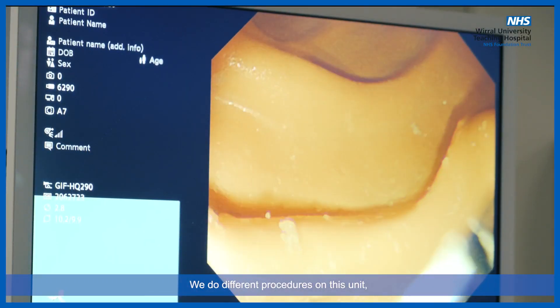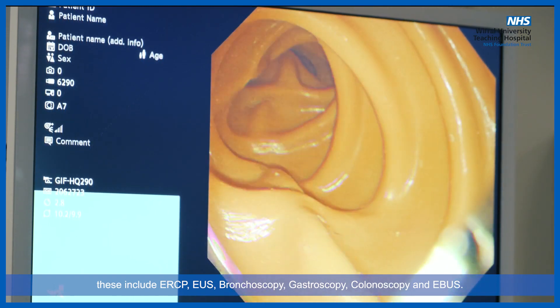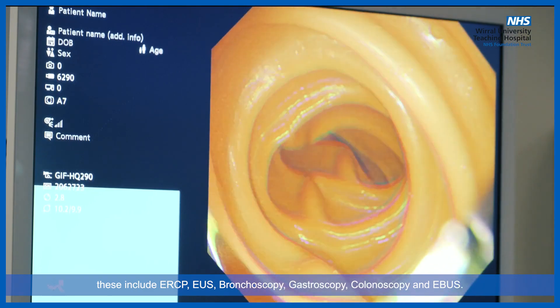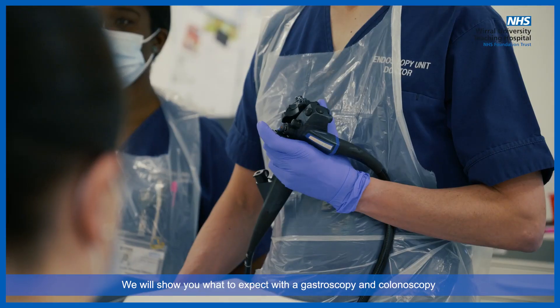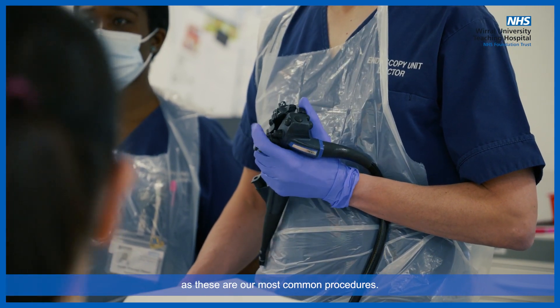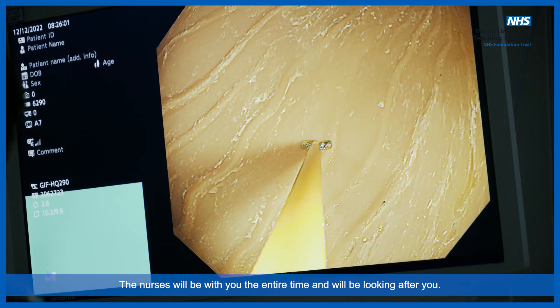We do different procedures on this unit. These include ERCP, EUS, bronchoscopy, gastroscopy, colonoscopy and EBUS. We will show you what to expect with a gastroscopy and colonoscopy as these are our most common procedures. The nurses will be with you the entire time and will be looking after you.